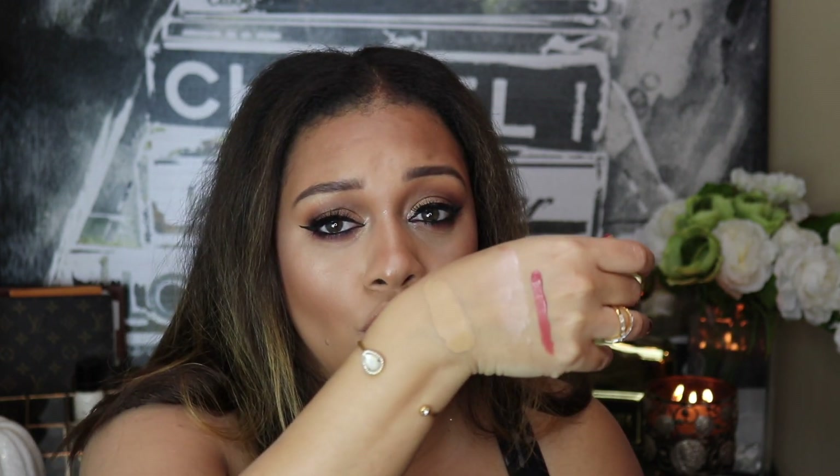I picked up the Becca Ultimate Coverage 24 Hour Foundation — this is the bottle. I picked up the shade Olive. It's so cute. She did swear by this, so I'm going to swatch it on the back of my hand just to show you. I just love how this is very sleek and elegant looking. But this is just so moisturizing. I think this would be a great foundation for fall and winter because of how moisturizing it is — it just feels like a tinted moisturizer.